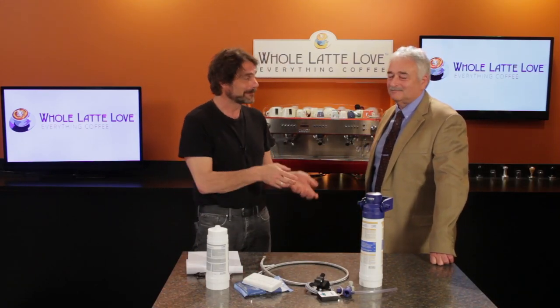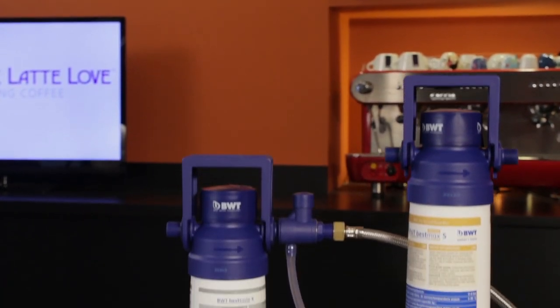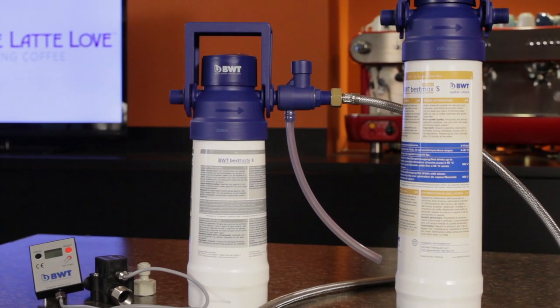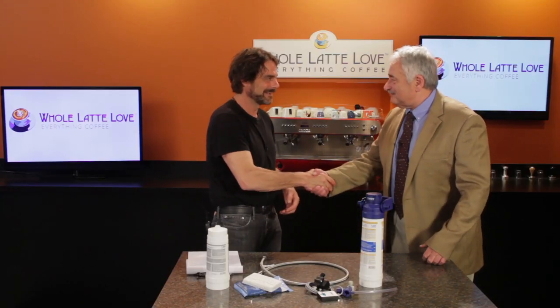Hi, Mark from Whole Latte Love. Very excited to have Reiner Stinella here from BWT Water & More. We've been looking around for a long time. Reiner, you're coming to our rescue with one of the best water purification systems for specialty coffee that we've come across. Happy to have you here. I do appreciate so much being here, thank you for the invite.